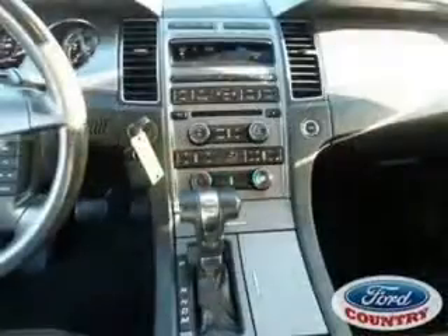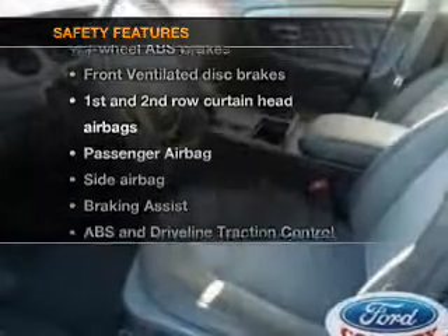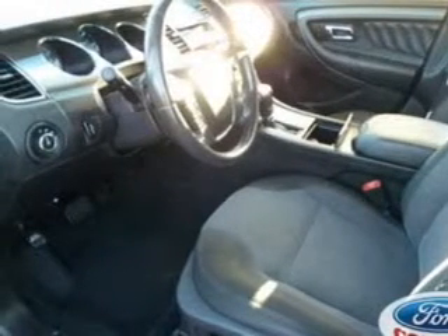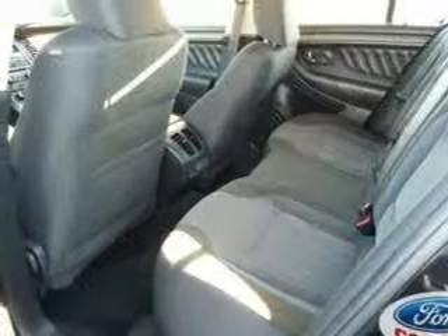Satellite radio, power mirrors, power steering. And for your peace of mind, the following safety equipment is included: front ventilated disc brakes, curtain head airbags, passenger airbag, side airbag, traction control, and stability control.